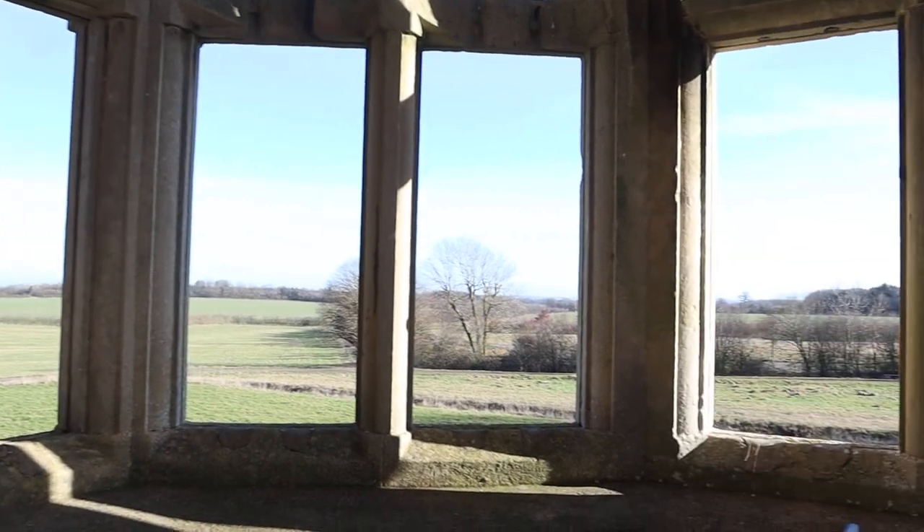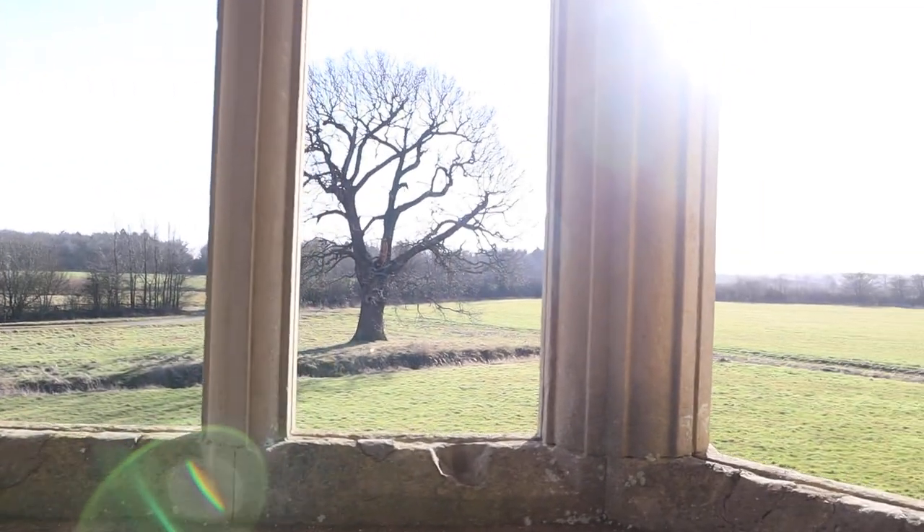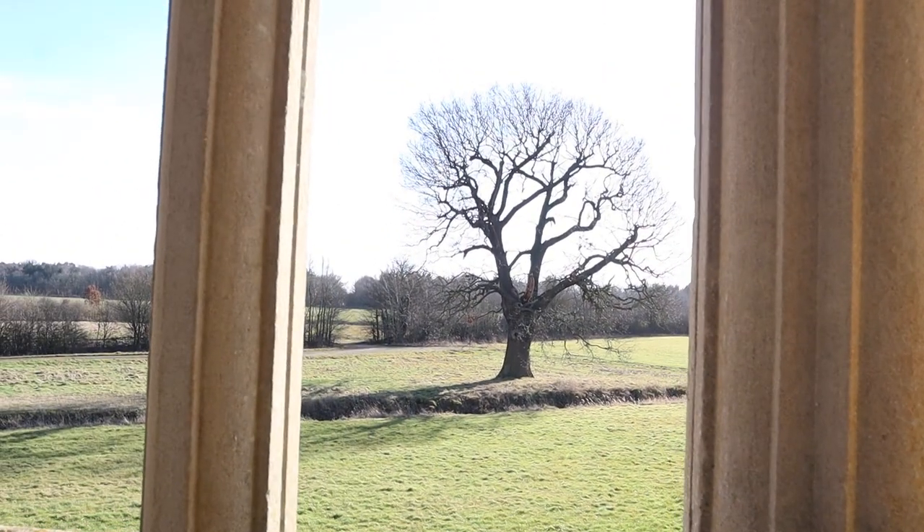This is owned by the National Trust now. It's a really, really nice place to come. You've got the house here but you've also got some really beautiful gardens.